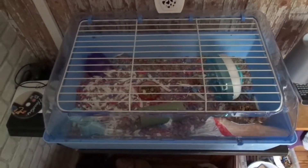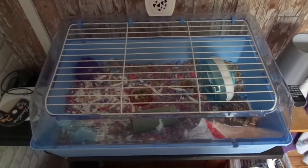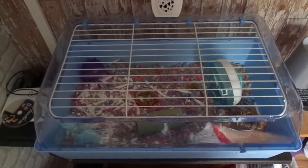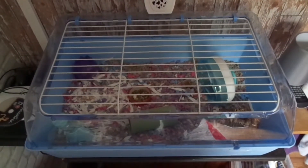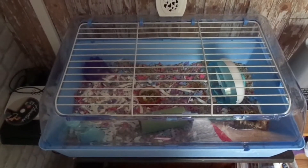Hey everyone, Yanchi Pets here and welcome back. In this video I am going to do a cage tour of Rem and Krul's cage. If you don't know who Rem and Krul are, they are my Roboroski hamsters. But anyway, let's get started.